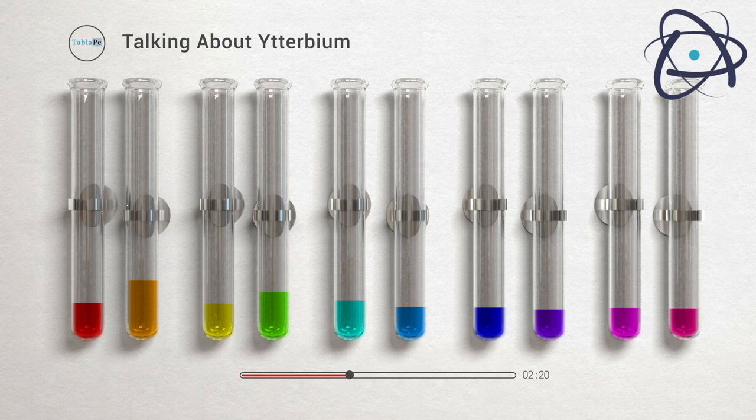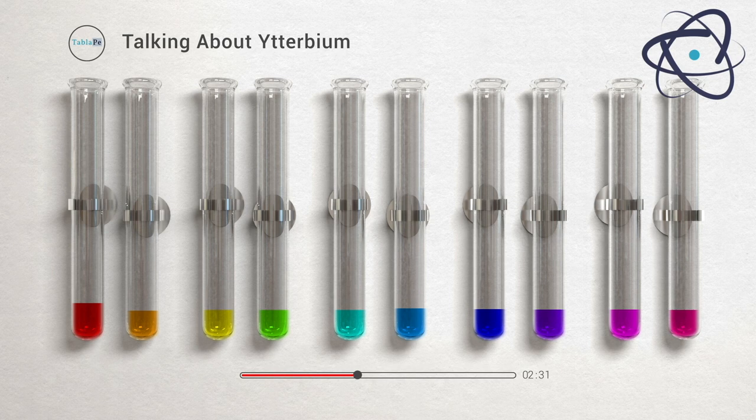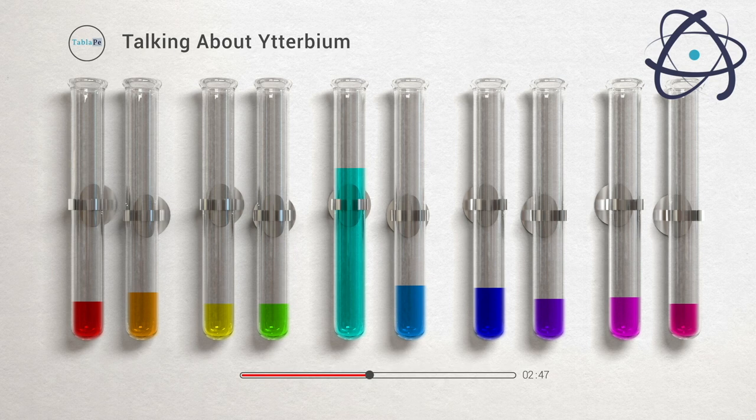These lasers have a wide range of applications, from cutting and welding materials to medical and scientific research. In the world of telecommunications, ytterbium helps keep us connected. It plays a vital role in the production of optical amplifiers that boost the performance of fiber optic communication networks. Thanks to ytterbium, we can transmit data over long distances with minimal signal loss.